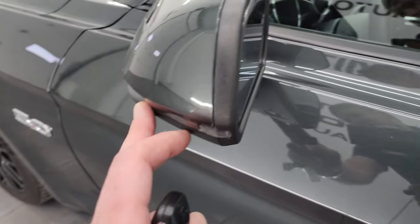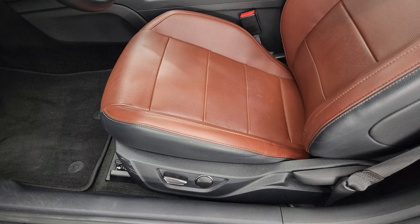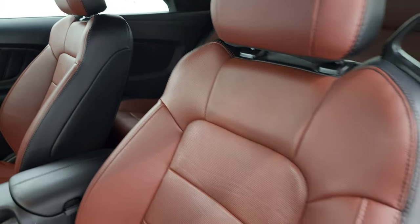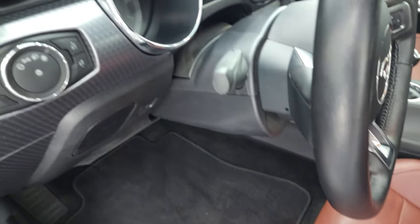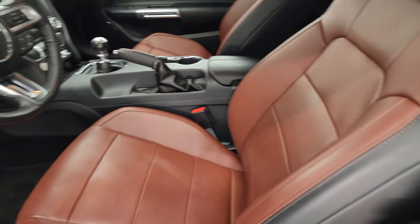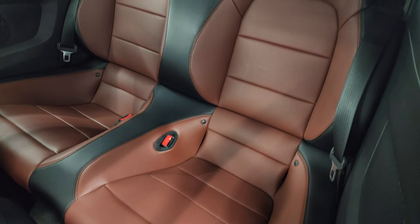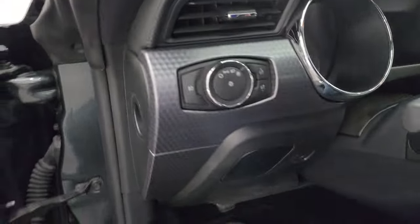You get blind spot monitoring and built-in directional signals in those mirrors. Inside you get the dark saddle with black leather seats — no rips, no tears, they're in really nice condition. Power driver's seat, factory floor mats, auto headlamps, tilt and telescopic steering wheel, power windows, locks, mirrors and memory driver's seat. The back seats are trimmed out the same way. You get the LATCH child safety system.